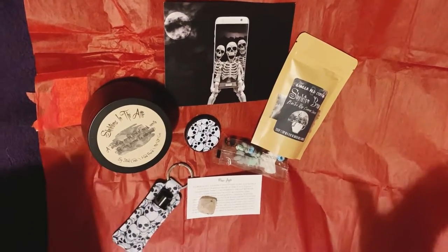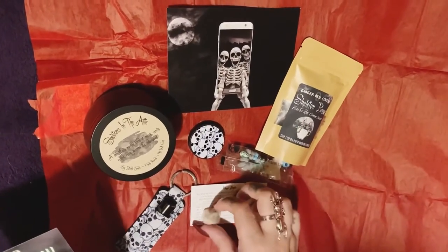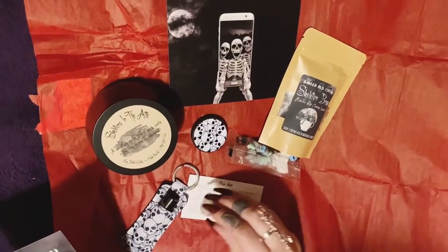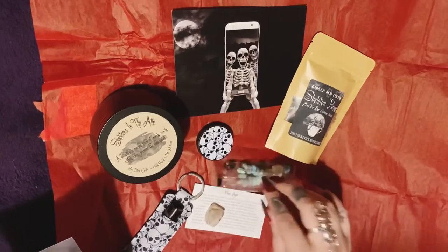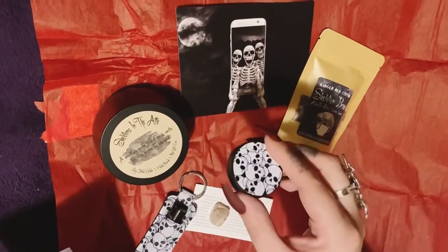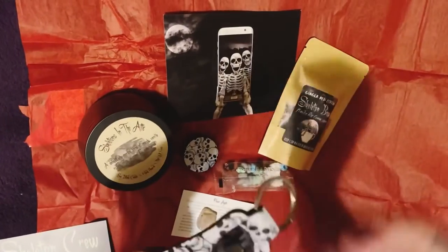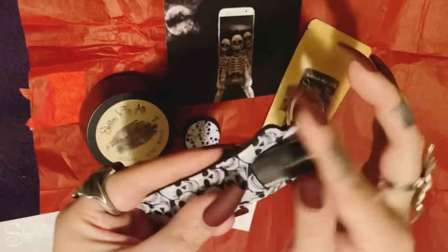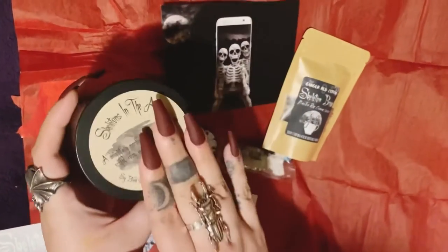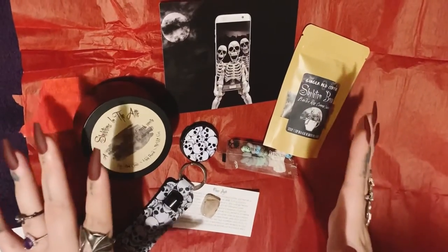So this is July's box, the Skeleton Crew theme. You've got your flower agate stone, your skull and crossbones candy, your Skeleton Brew tea, the little skull pop socket, a keychain, the chapstick — it's reversible — and then this candle that smells absolutely amazing. I really do love the scents they come up with.